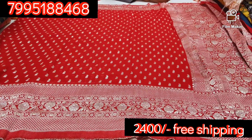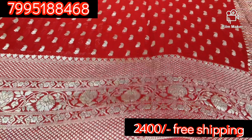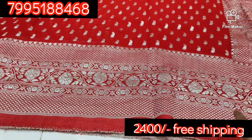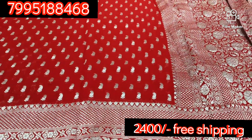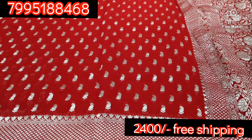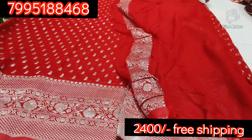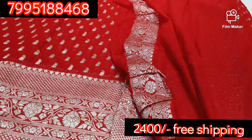Next one is maroon red color combination with mango booties silver pattern. We have a silver design. We have a border. And here we have a heavy ground and mango booties. We have a blouse and a plain blouse. It is maroon red.